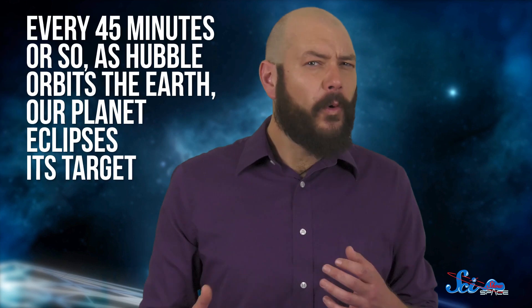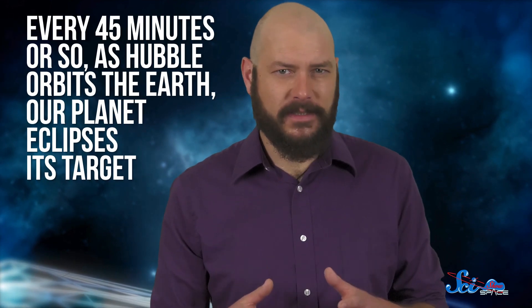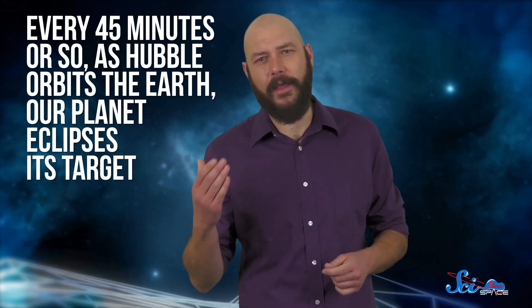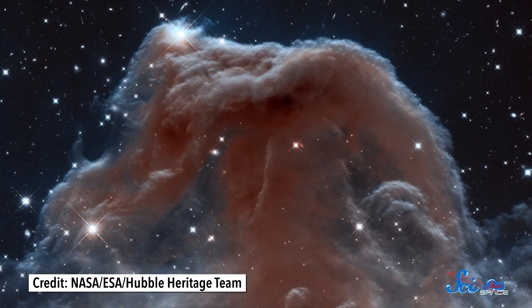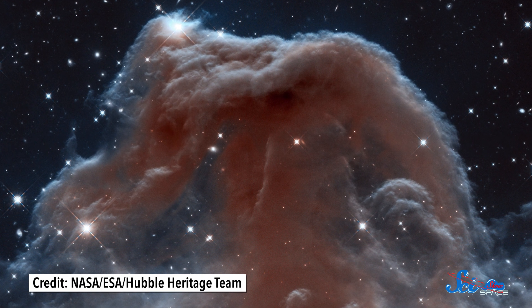For most observations, Hubble also has to deal with the fact that Earth gets in the way of what it's trying to see. Every 45 minutes or so, as Hubble orbits the Earth, our planet eclipses its target. When that happens, the camera's shut down until the telescope comes out the other side. At that point, the fine guidance sensors have to quickly snap back onto the original guide stars and bring the target back into focus. And these sensors are so good at what they do that Hubble is extremely stable, and it can focus on really faint, distant objects with hardly any blur.